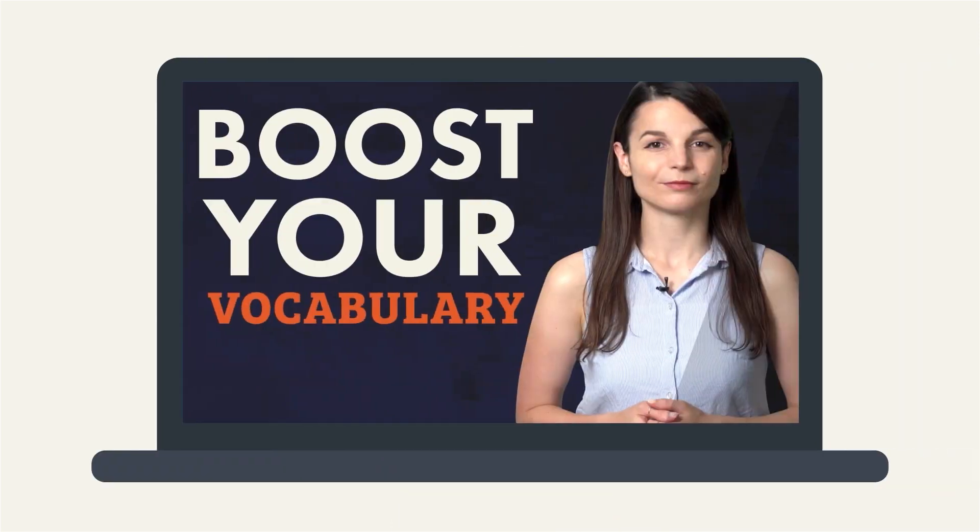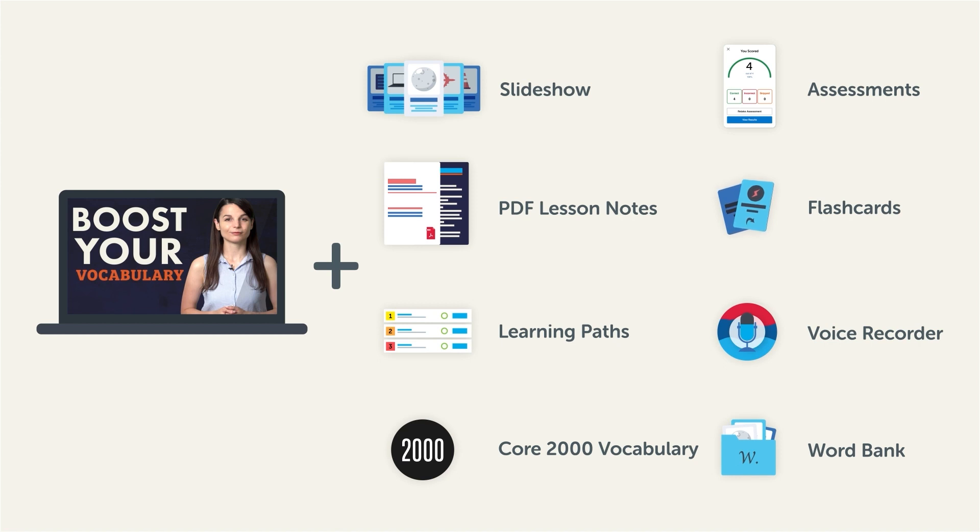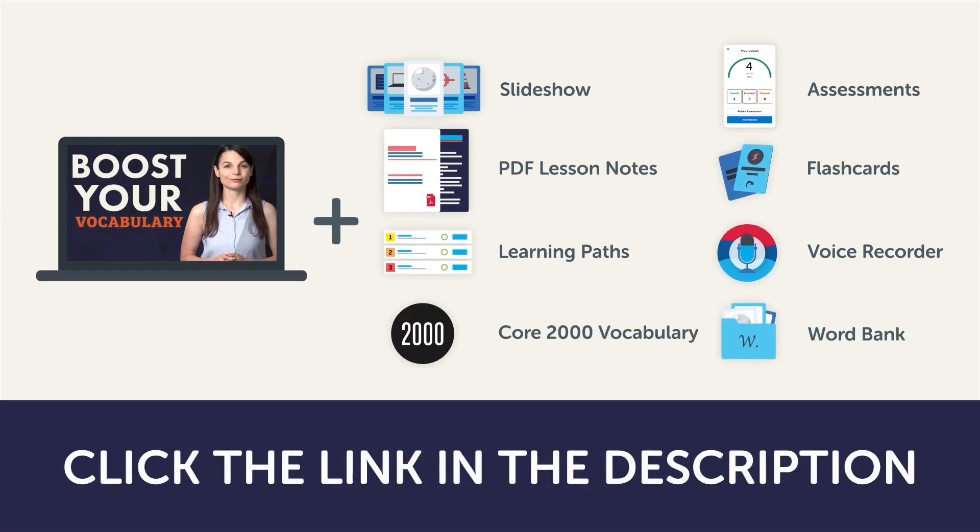Now, this video is a small portion of our learning program. To get the full lessons, translations, and fluency fast study tools, click the link in the description and sign up for your free lifetime account.